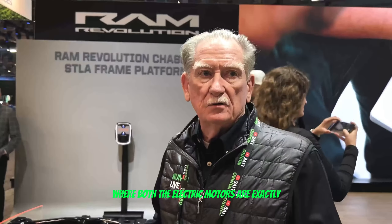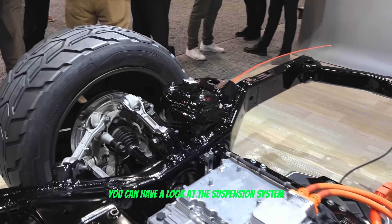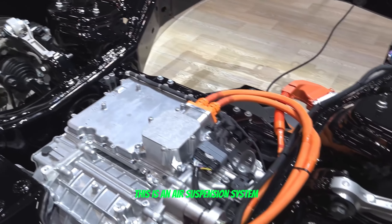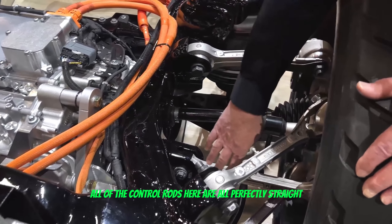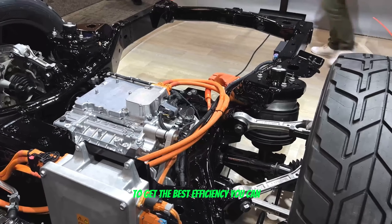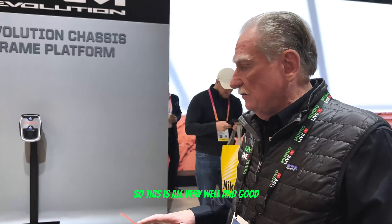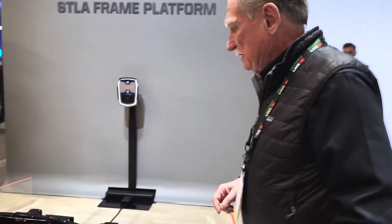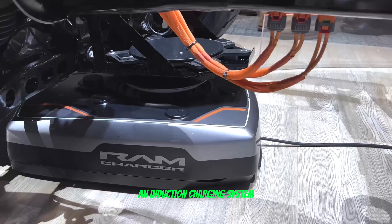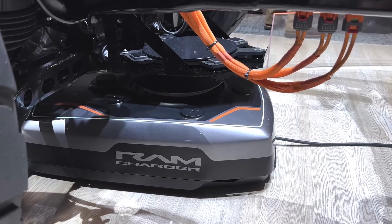Looking at the front motor and the rear motor, they look slightly different. The motor controller on one is on top, the other is on the side — so they don't achieve the same efficiency as something like a Tesla where both motors are identical. Moving further, the suspension system is where Chrysler really has an edge. This is an air suspension system, and all the control rods are perfectly straight, which is what you want for the best steering and handling characteristics.